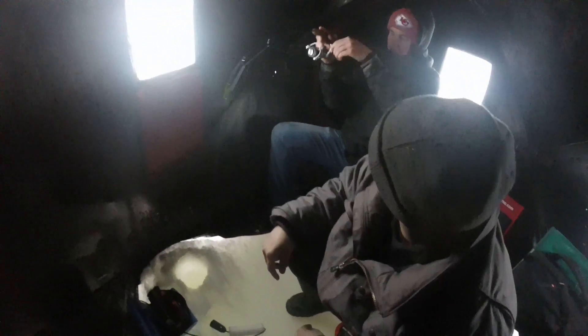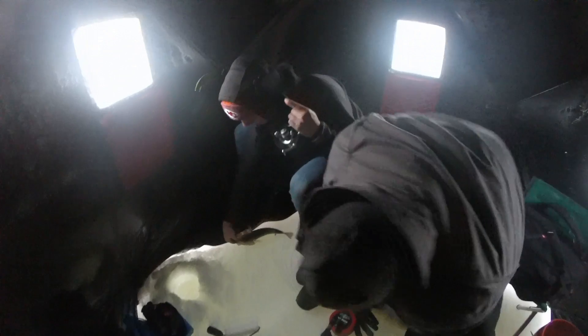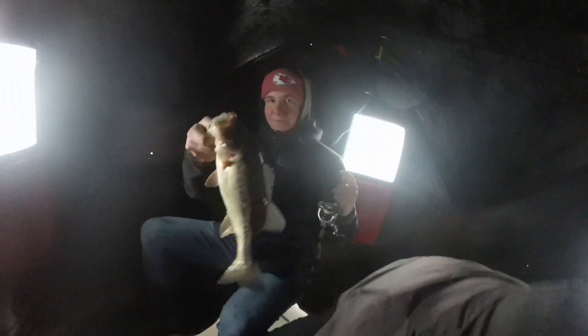Oh, it's fighting like a cat! Should I loosen the drag a little bit? You're good — it's a 4-pound leader. Oh wow, it's a bass! There you go — that's a good bass, about a 16-inch bass. Heck yeah, good one man!